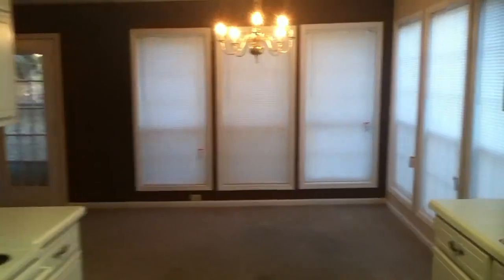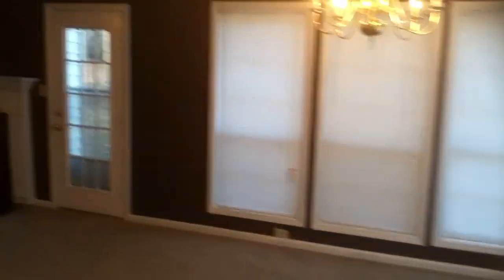This looks like a home that would fit your family's needs. Please contact us at rentfrombravo.com — we'll get all the information you need to move right in. Thanks for watching.